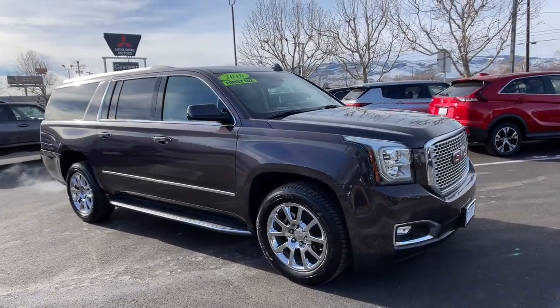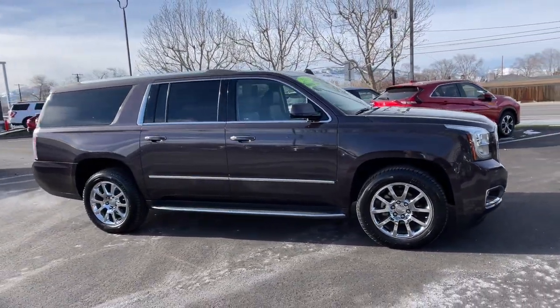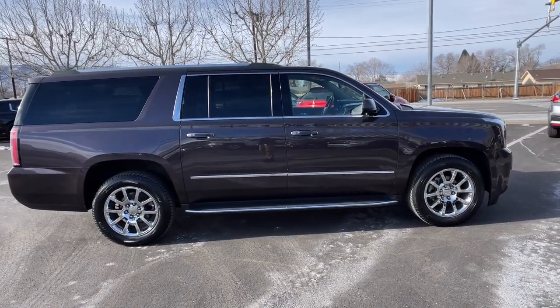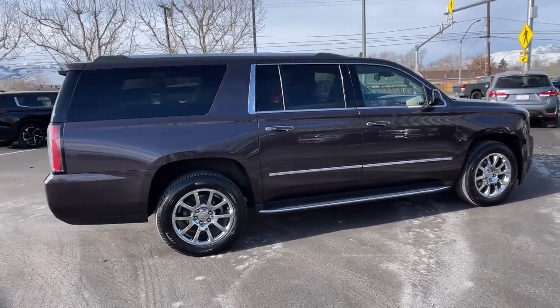Get a feel for the 2016 GMC Yukon XL. With less than 45,000 miles on the odometer, this vehicle stands out from the rest.